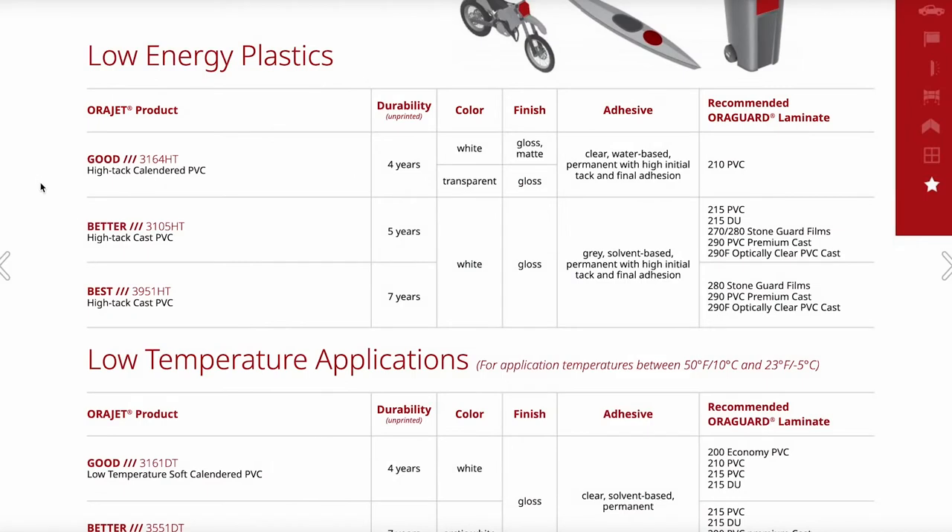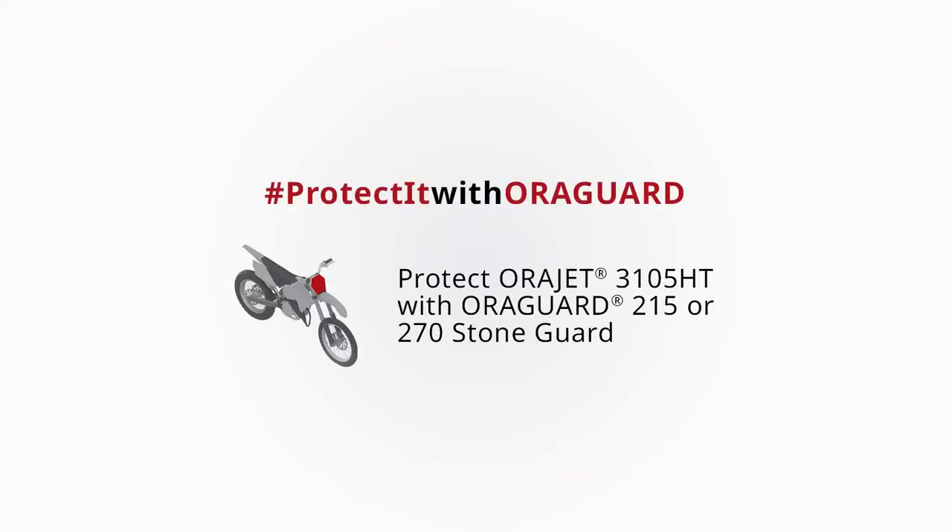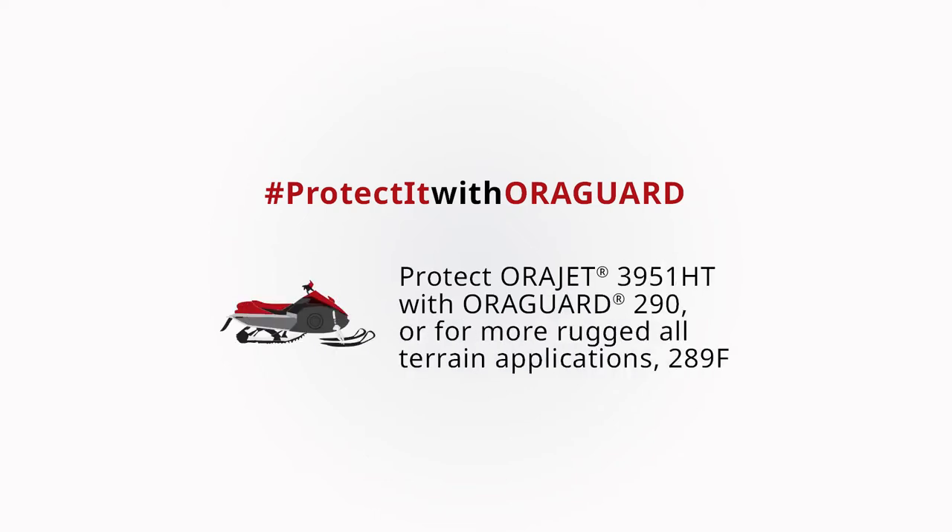AuraFall also offers several upgraded high-tech solvent-based adhesive formulations. AuraJet 3105 HT is a more rugged intermediate-grade high-tech solution, and AuraJet 3951 HT is a premium, long-term high-tech solution for graphic applications to recreational snowmobiles, kayaks, ATVs, and UTVs. These materials will anchor hard to these surfaces and take a lot of abuse. AuraJet 3105 HT should be paired with AuraGuard 215 or AuraGuard 270 Stone Guard. AuraJet 3951 HT should be paired with AuraGuard 290, or for more rugged all-terrain applications, AuraGuard 289F.